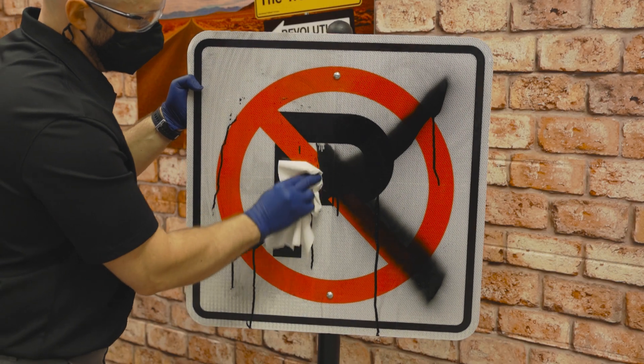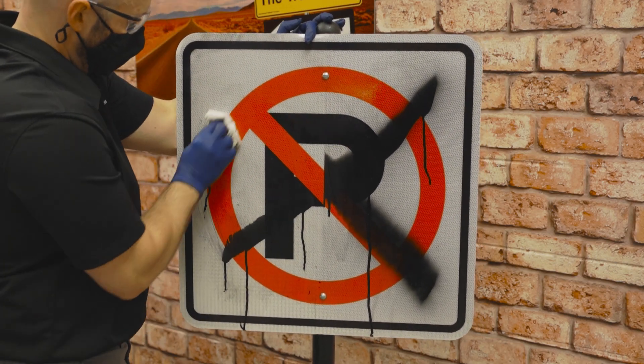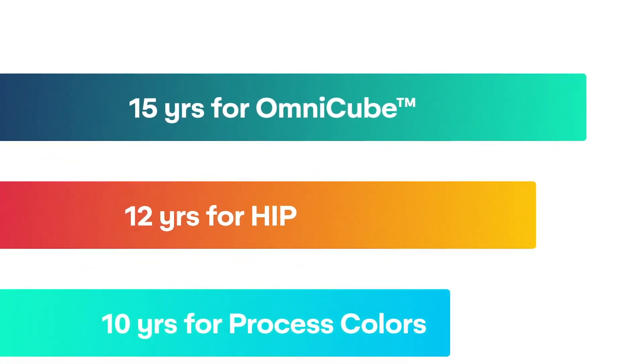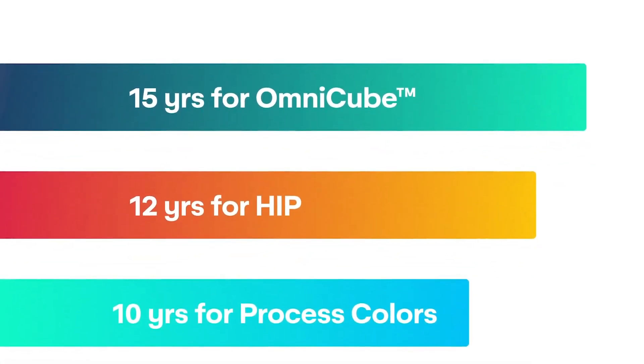With either TrafficJet Expert or TrafficJet Pro you're also enjoying the longest sign warranties in the industry. When you combine our OmniCube sheeting along with our O1000 entry graffiti extended durability overlay, you get a 15-year warranty for any of our spot colors and 10 years for any of your custom colors. This gives you a lot more flexibility in your actual sign design to be able to produce a durable, compliant sign.